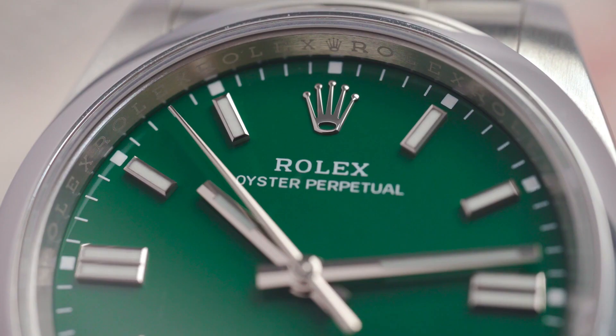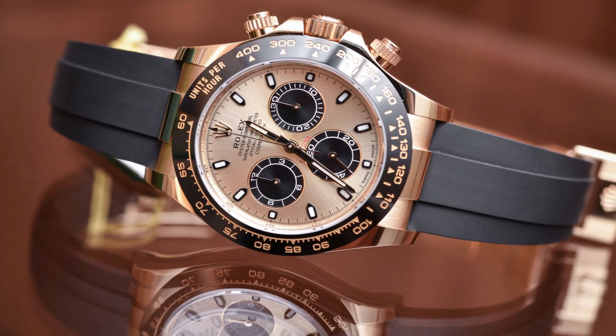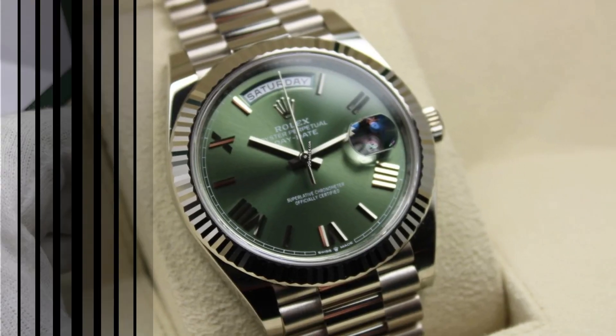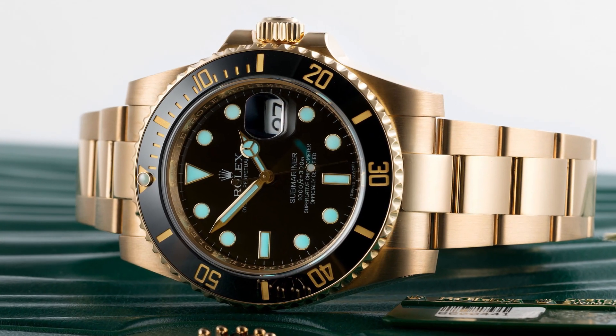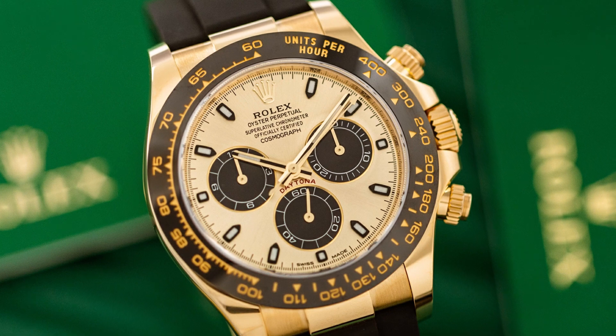When it comes to luxury watches, Rolex is a name that stands tall above the rest. With a rich heritage dating back over a century, Rolex has consistently pushed the boundaries of horology, creating masterpieces that have become icons of style and precision. Today we'll be highlighting some of the most coveted Rolex watches for men.